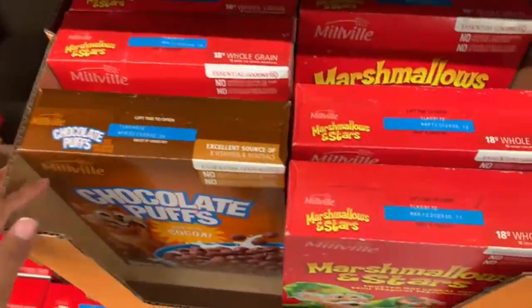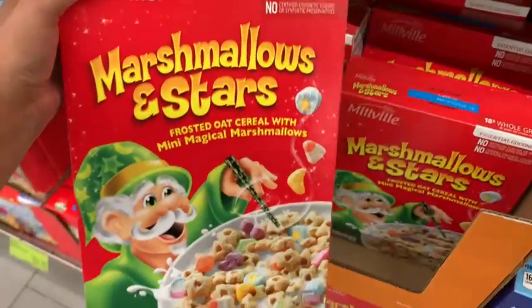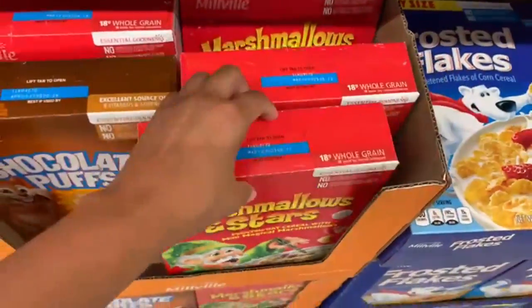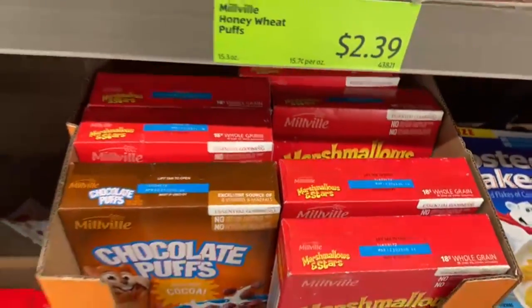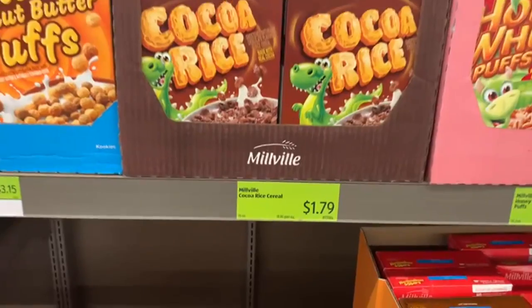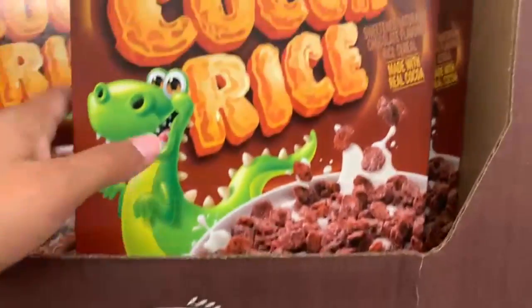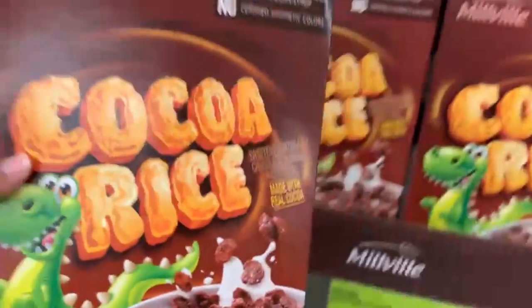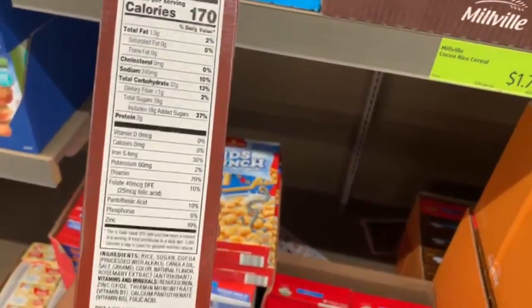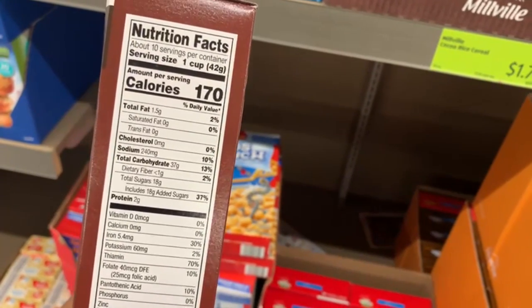Down here they have crispy rice treats with marshmallows — you really can't go wrong with these. 90 calories for one bar, 2 grams of fat, 17 grams of carbs. They come in an 8-pack for $2.15. Wow, that's a really good price for these rice crispy treats — they're also gluten-free. I haven't tried any of these products yet, so I'm looking forward to shopping here more often.